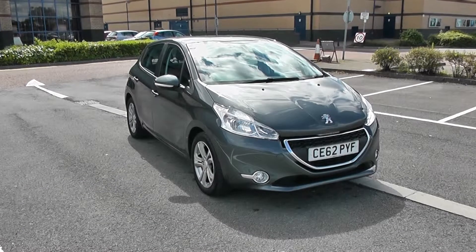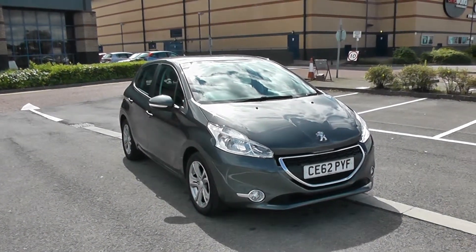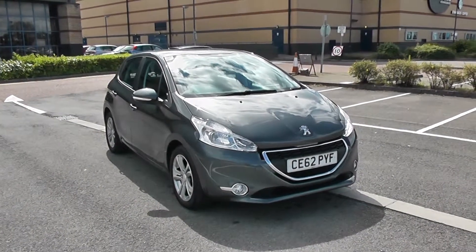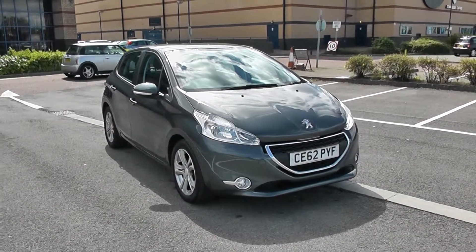Welcome to Wessex Garages in Newport. Today we have for you the Peugeot 208 1.2 litre VTI Active. This vehicle is in grey and it's a petrol manual. I'm going to be giving you a tour of this vehicle today, but for more information or further specifications on this vehicle, don't hesitate to click on the link in this video.